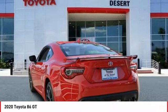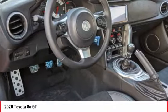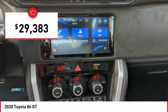Not only does the exterior supply a bold look, but the interior will remind you that you're sitting in a premium vehicle — and it is priced below $30,000.